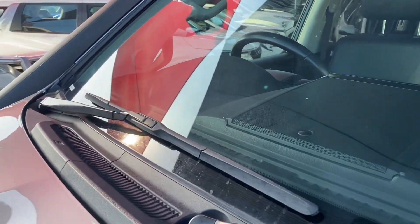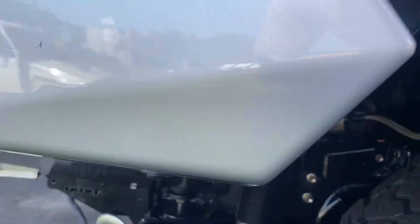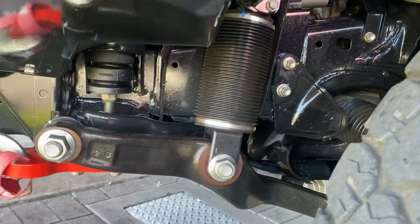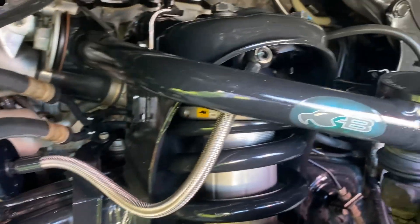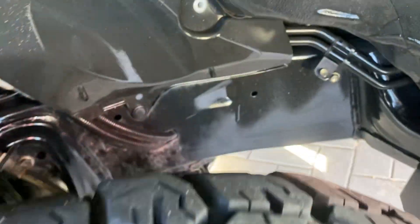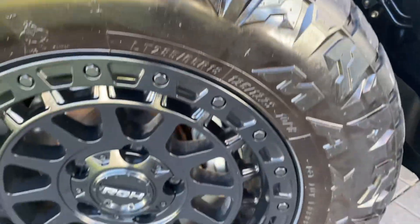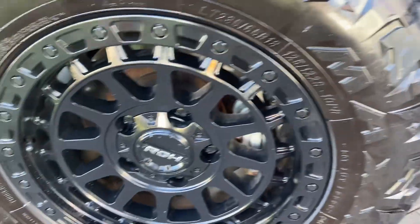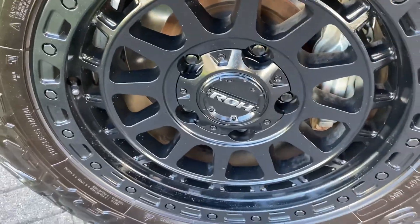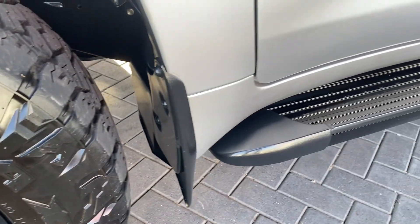The windscreen has no chips or cracks, which is great. Working your way down, the suspension is all set up and ready to go, very clean and tidy. We have 33-inch tyres — 285/65 R18s — with ROH black alloys. No scuff marks and still plenty of tread left, which is great to see.